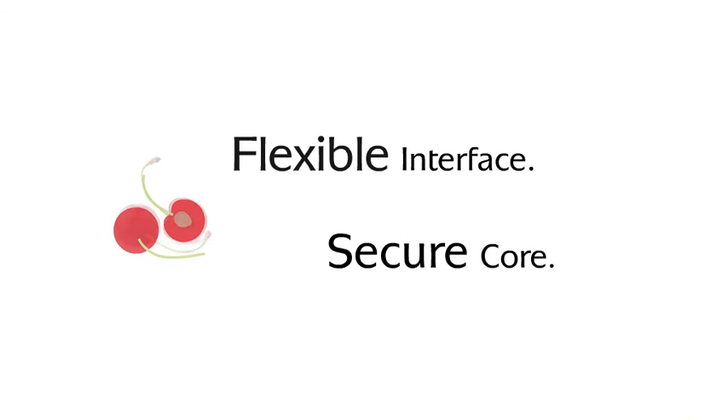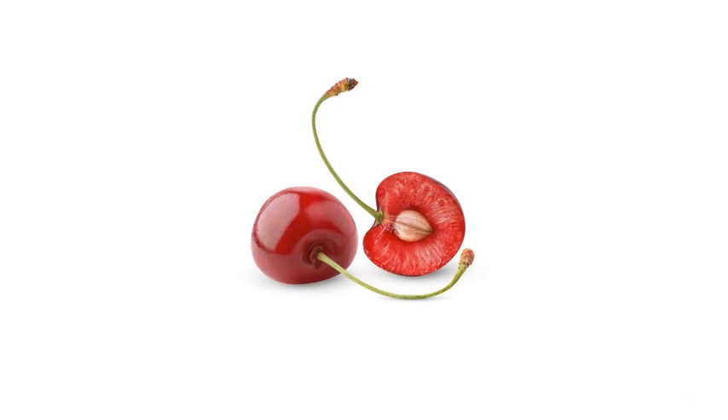Flexible interfaces. Secure core. Ask at the stand here about the Tunstall principle.